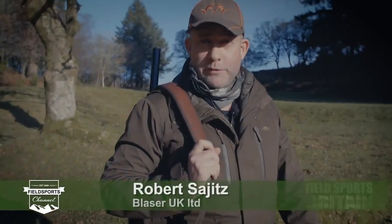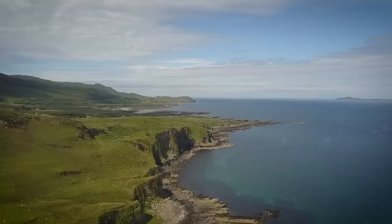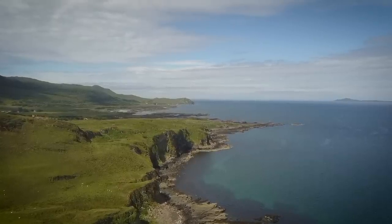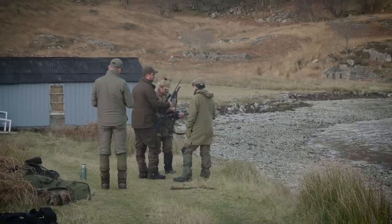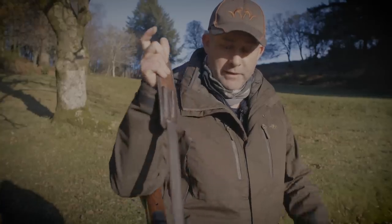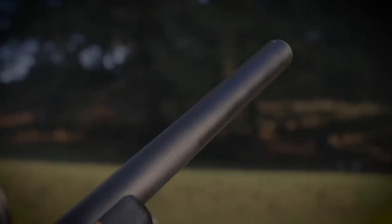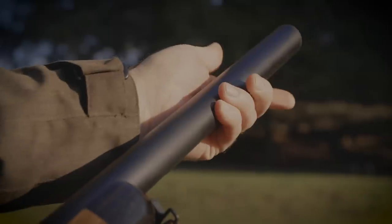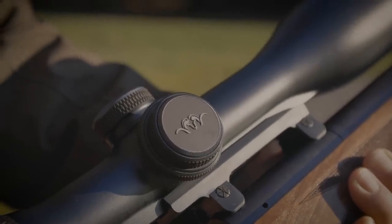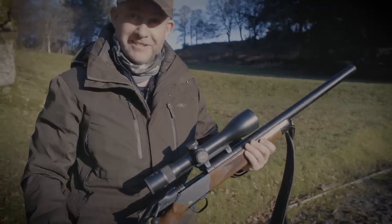Here we are on the beautiful Arden Peninsula — quite a treat, the weather is absolutely glorious. For the next four days we have come here with a group of international journalists to test not one but two new products that Blaser have recently launched: the R8 Silence with an integrated full-length moderator, and the new Blaser optic, which for me personally is going to be its first outing in a real-life environment.